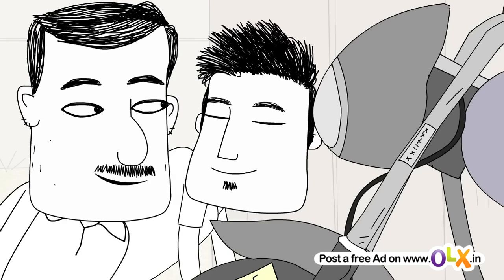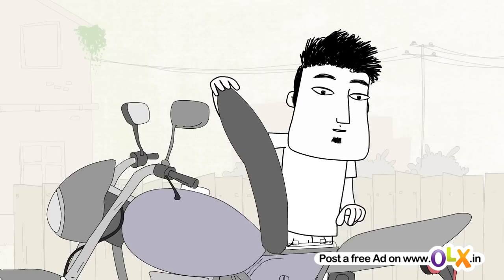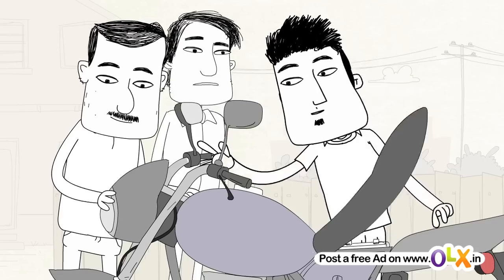Yes, they match. As we know, the battery is the heart of the bike. So check the battery completely to ensure you get a good power backup.